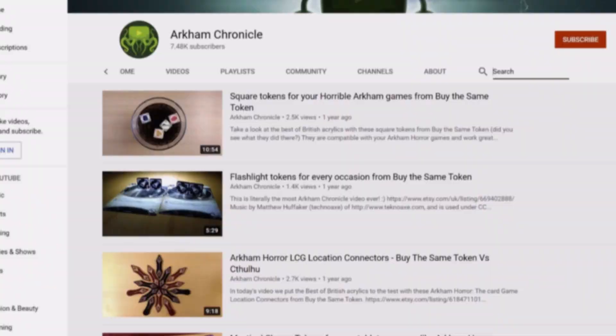Thanks for watching this video. Check out our many other By The Same Token videos featuring location connectors, square tokens and even coasters. Patrons, if your name is on the list and you want some of these commemorative tokens, just reply to the post we put up.